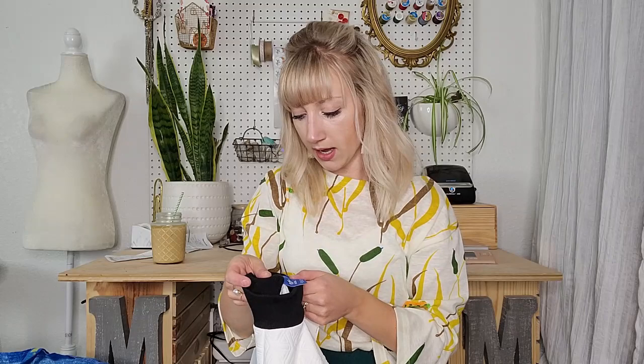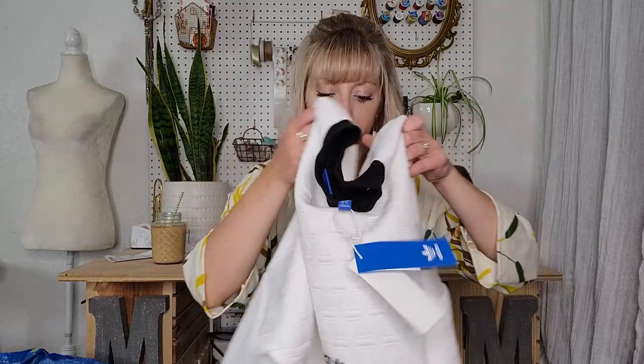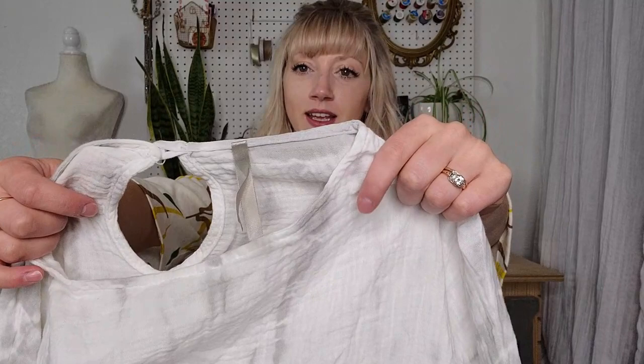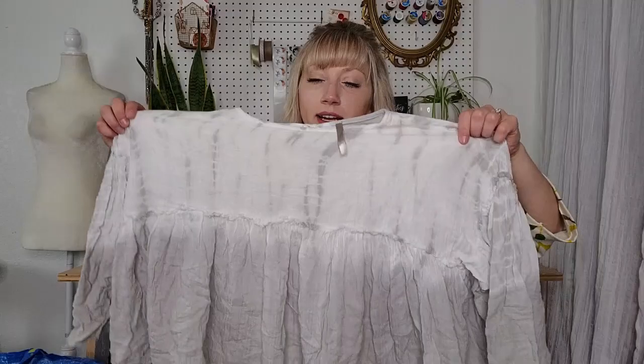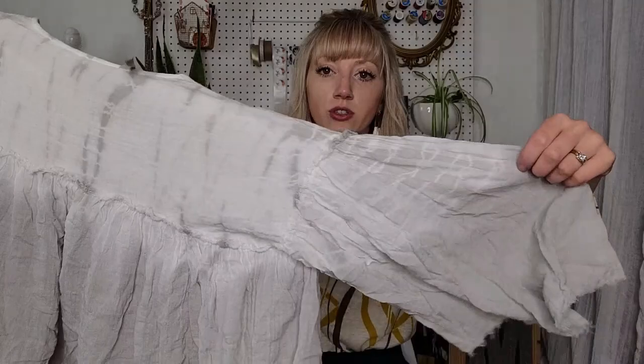This is a beautiful, very flowy oversized piece — it's Mona B, which I feel like I've sold before. It is just a very light tie-dyed oversized flowy semi-cropped top. Just look at those sleeves — it definitely reminds me of a Free People top.